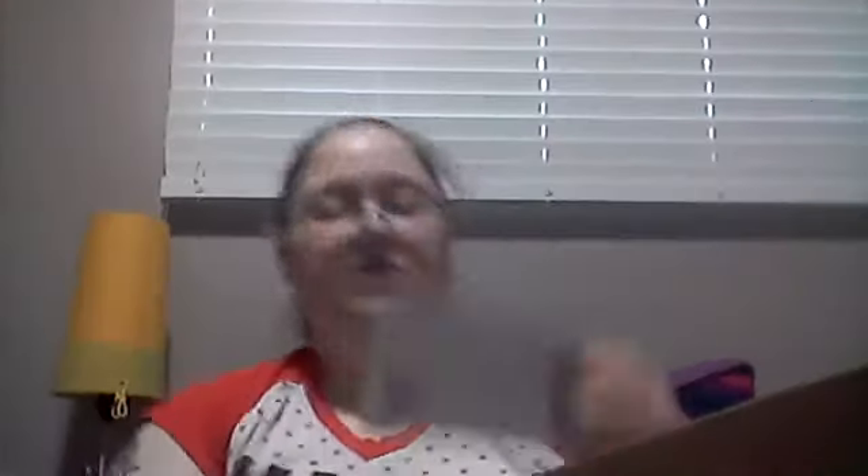We have a little note here. It says: 'Dear Amber, thank you so much for doing this trade with us. I know you will cherish these pops and give them an amazing forever home. I hope you love the custom I made just for you. Love, Kitty Sam's World, aka Sam and Daphne.' Aww, that's so sweet!